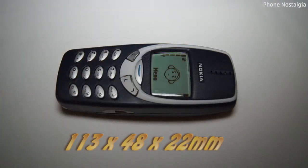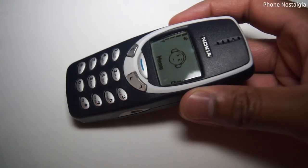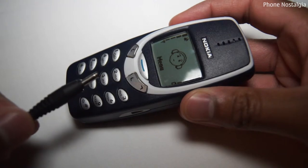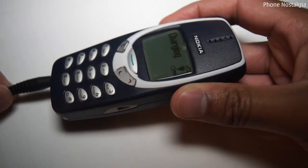The handset measures 113x48x22mm and weighs 133 grams, just less than the D size battery. The 3310 uses a 900mAh battery and the legendary Nokia 3mm charger — an iconic partnership that we know will last almost a lifetime.